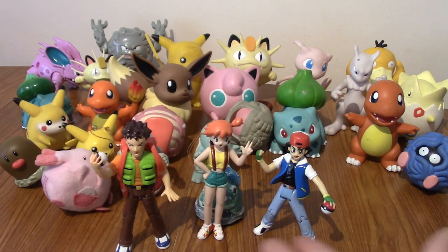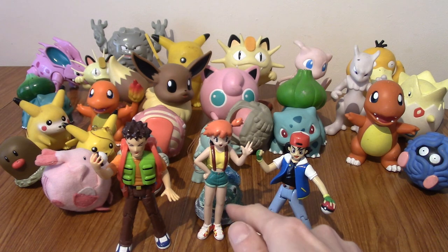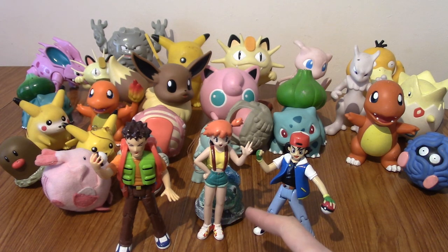And where would the Pokémon journey be without these three journeying around? Misty's leaning on the cursed Bulbasaur statue. That about wraps everything up. Thank you guys very much for watching — it's been a nice trip down memory lane. I do have several more Pokémon figure videos coming up because I've got loads of them, so stay tuned for that. Until next time, goodbye!